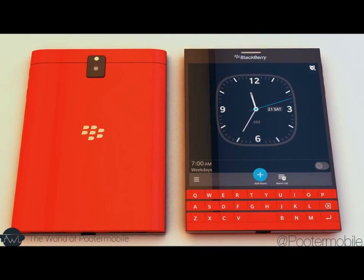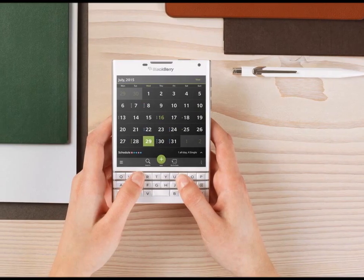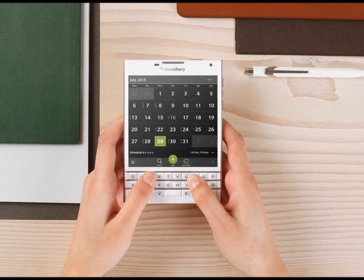BlackBerry Passport price in Malaysia is RM2215. BlackBerry Passport price in Australia is $650.